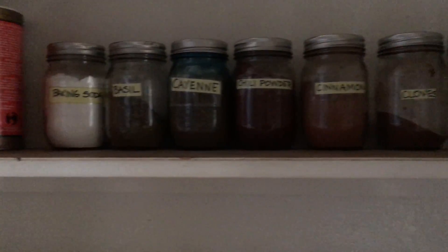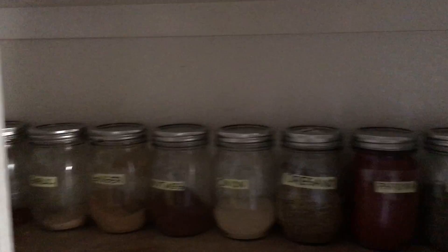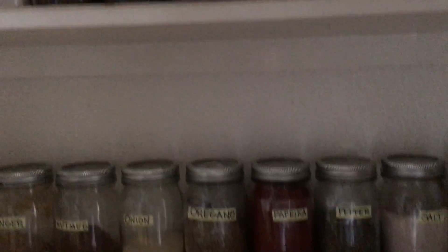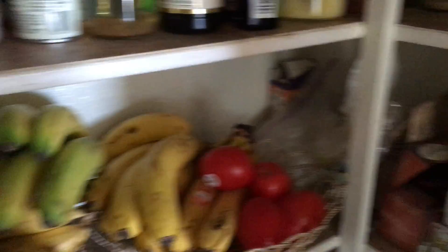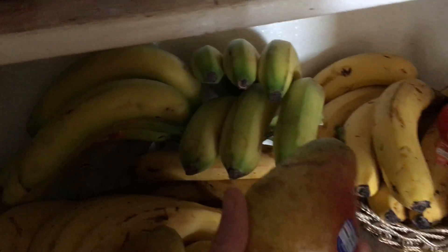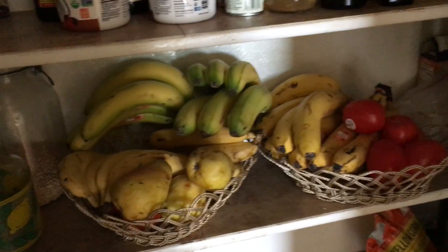Here's my spice rack — I love this spice rack. Do you know how easy it is to cook when you've got all your spices in one place and you just know exactly where to grab them? I've got teas down here and a lot more fruit. A baby's coming so she wants lots of fruit — tomatoes and bananas. Ken likes a lot of bananas and we freeze a lot of bananas.